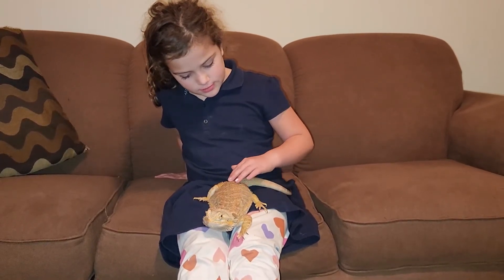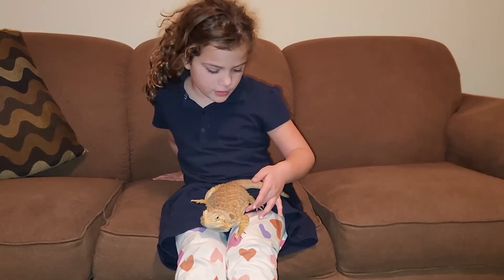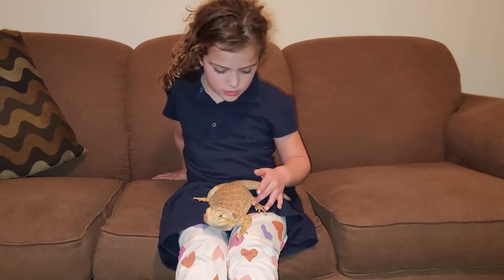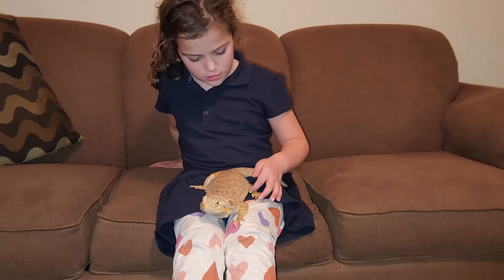How do her spikes feel? Are they sharp? Well, these aren't sharp. There are ones like over here that hurt. But these ones are not sharp.